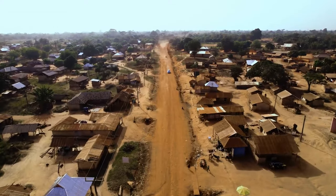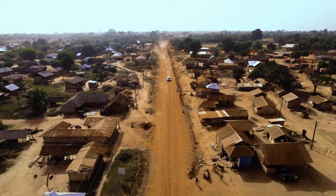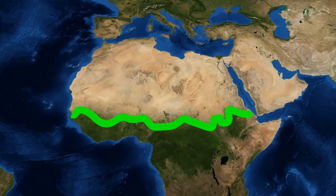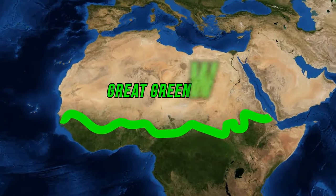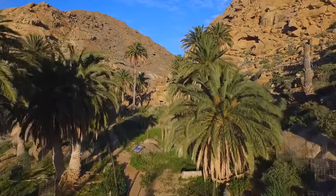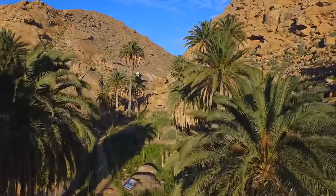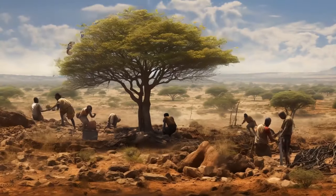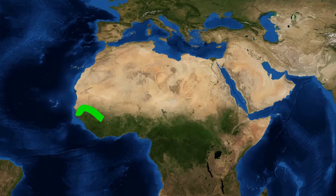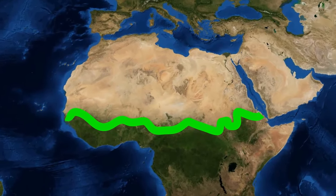These changes are happening in the Sahel, a region south of the Sahara Desert. That's why the African countries have recently come together for a project called the Great Green Wall. The primary goal is to stop the desertification of the Sahel and hold back the sands of the Sahara. Their plan involves planting a wall of trees from the west to the east of the African continent.